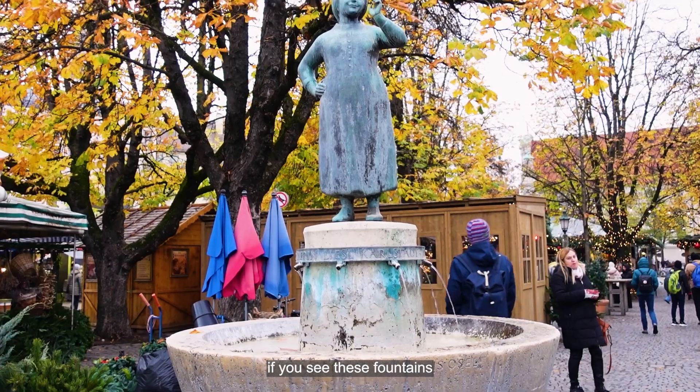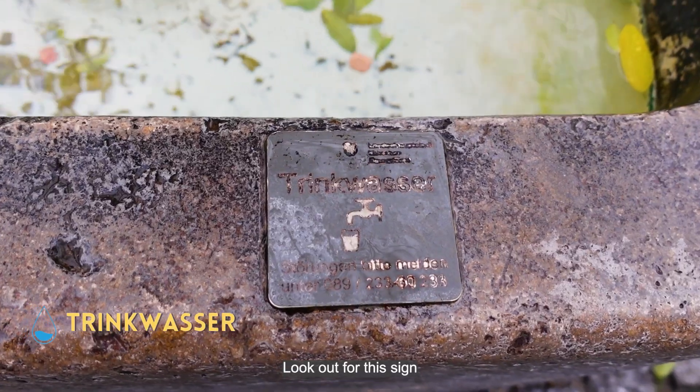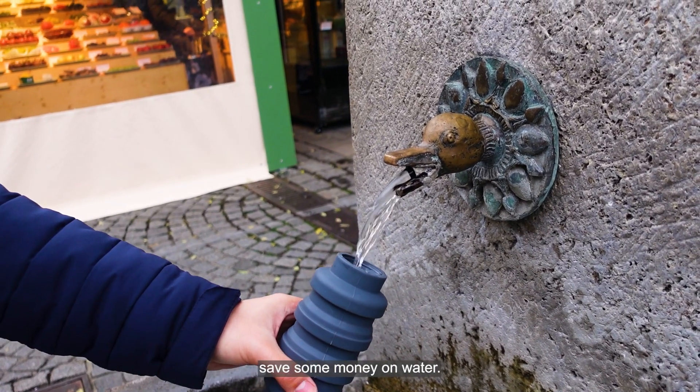Here's a quick tip: if you see fountains around Munich but are unsure if the water is drinkable, look out for the sign that says Trinkwasser, which means drinking water. Fill up your bottle and save some money on water.